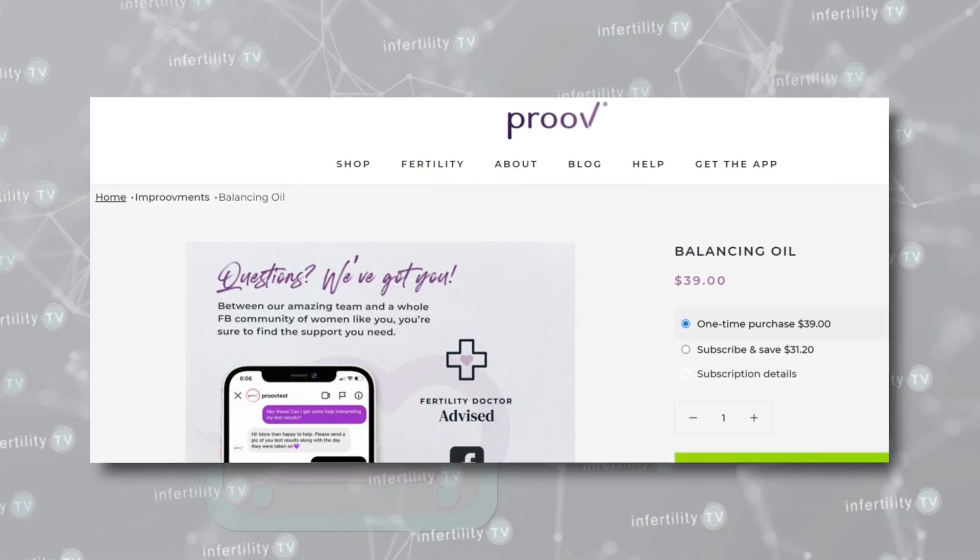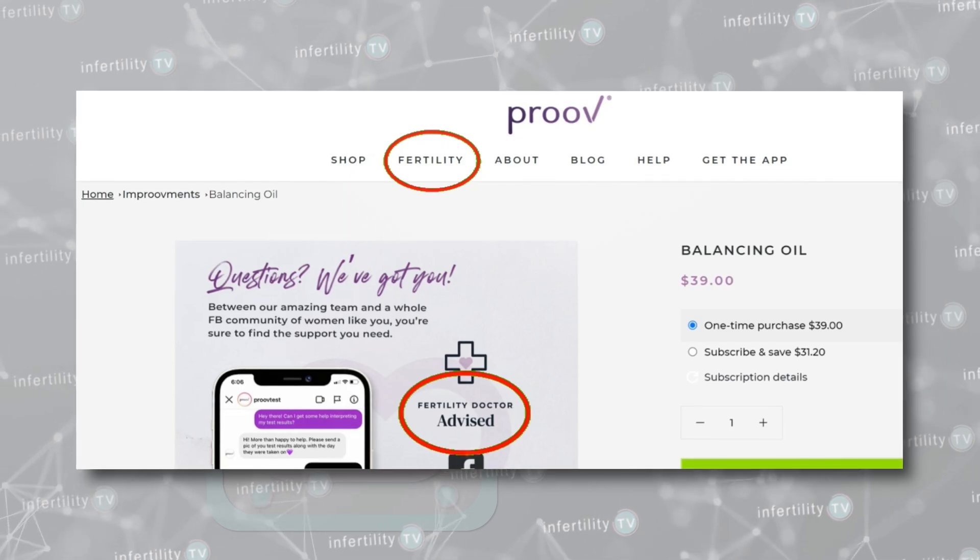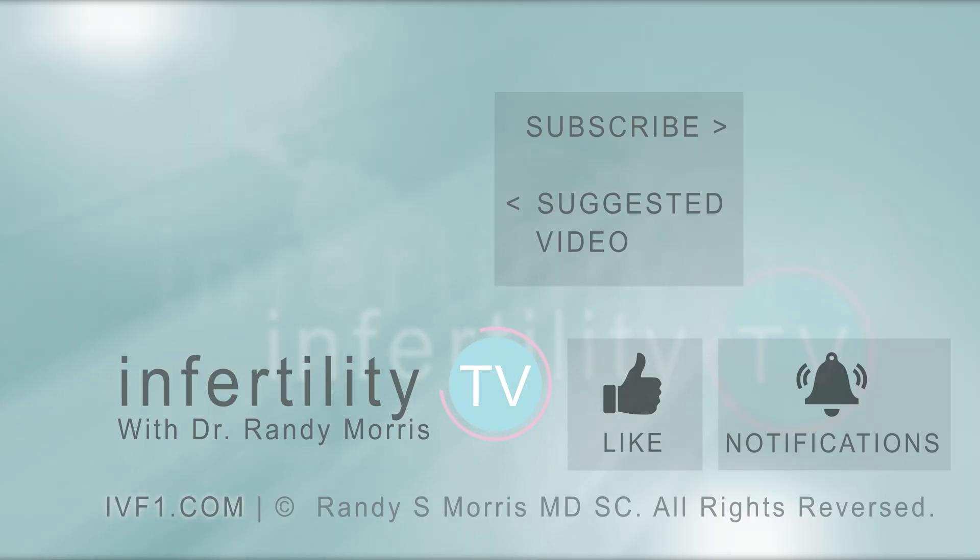Our InfertilityTV bottom line is this: many companies will try to prey on your desperation to become pregnant to sell you useless tests and treatments. It is important that you be an educated consumer and don't waste your money. For more information, check out our fertility scams playlist for other things to avoid. InfertilityTV is your most trusted source for accurate information on infertility and miscarriage. If you are not a subscriber yet, hit the subscribe button right now — a new episode is released every week. You can also check us out at IVF1.com where you can become a patient.